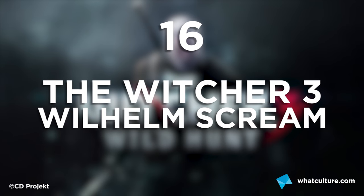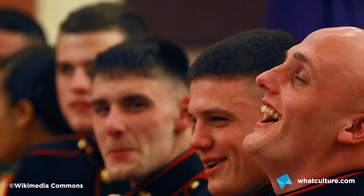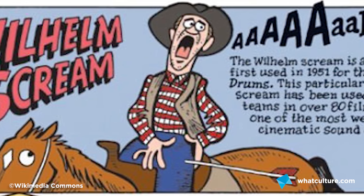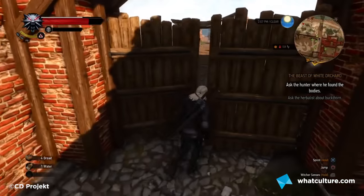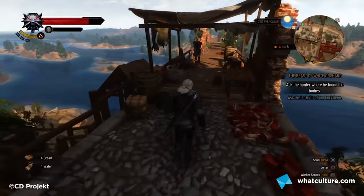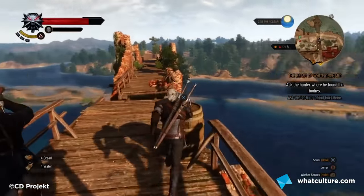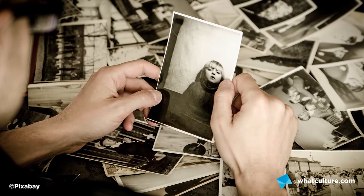Number 16: The Witcher 3's Wilhelm Scream. The Wilhelm Scream — the creative industry's in-joke that would just never go away. The infamous and now cult-like stock sound effect even managed to find its way into the most recent release of The Witcher. When running and falling to a death from any great height, it appears you may trigger this wink to the classic days gone by of sound design. Nostalgia is a beautiful thing.